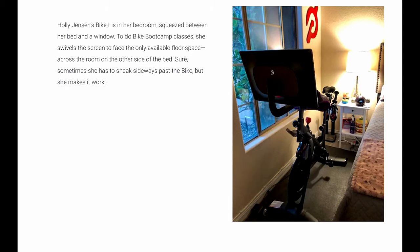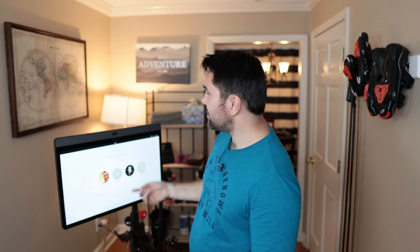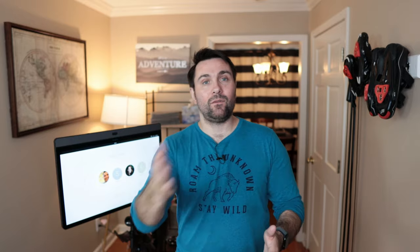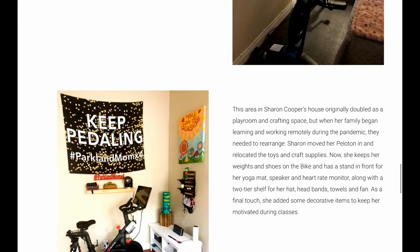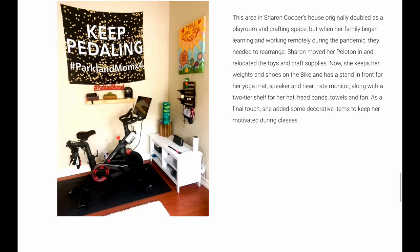Holly Jensen's bike is in her bedroom, squeezed between her bed and a window. To do bike boot camp classes, she swivels the screen to face the only available floor space across the room on the other side of the bed. This is extreme creativity — the screen is 23.8 inches so you can see it from that free space over there. Good example of squeezing that bike into an extremely tight space.